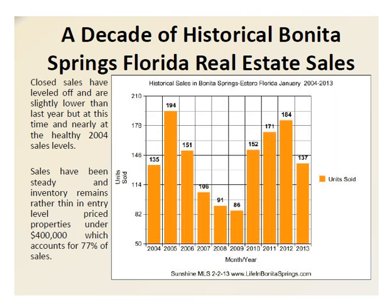Our first slide is actually a decade of historical Bonita Springs, Florida real estate sales. What you'll notice is these are the January sales for the last 10 years — from 2005 where you'll see the highest of the highs, to 2009 where you'll see the lowest of the lows. In the beginning in 2004 and at the end at 2013, we are totally leveled off. We'll probably see a few more closed sales for 2013 just because the end of the month also coincided with the end of the week, so a few folks are probably going to crawl in after the Super Bowl and add their closed sales to the MLS.